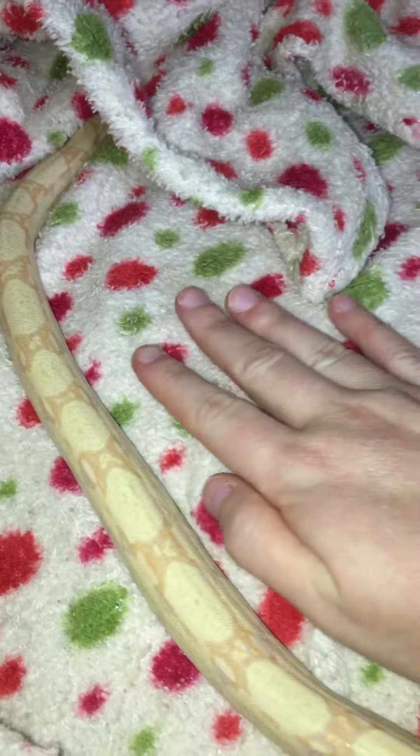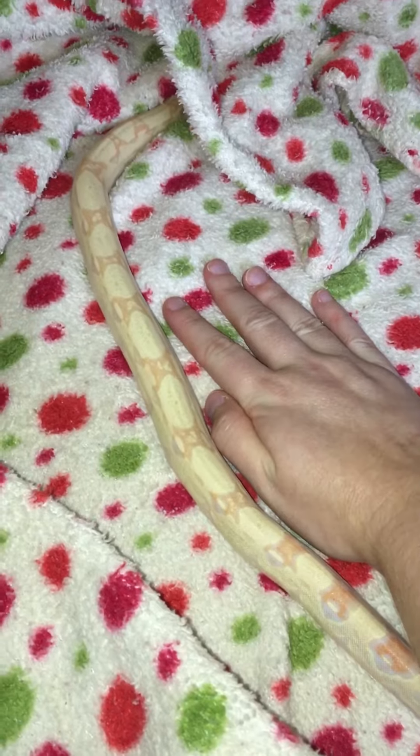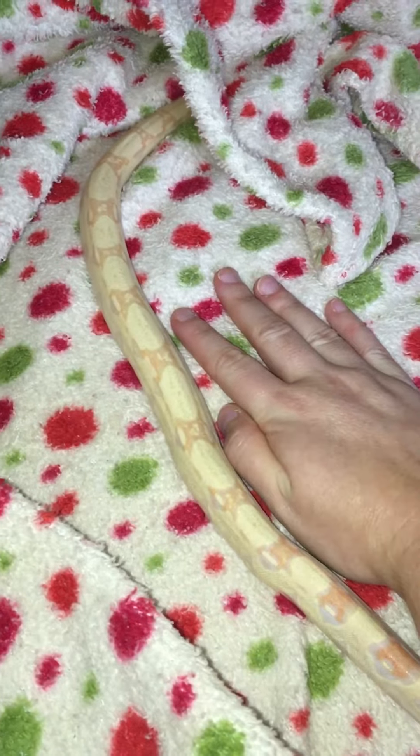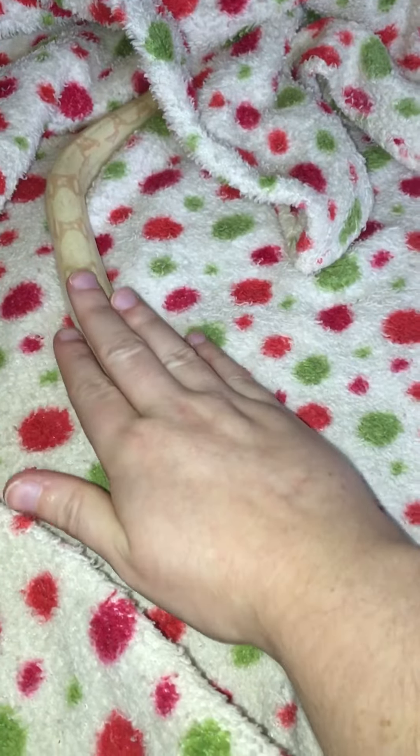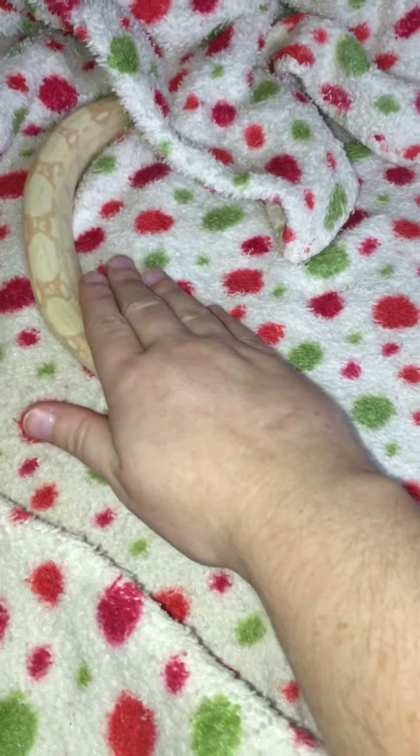I just want to show her off. As you can see, this is her size next to my hand. She's not that big, but she's growing pretty fast, if I do say so myself. She's just perfect. Her tail is just so beautiful — that color.